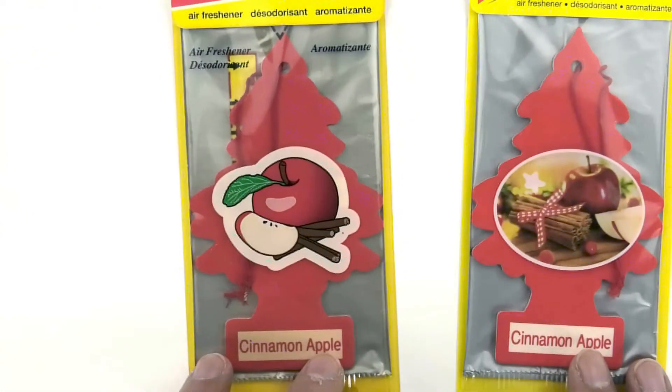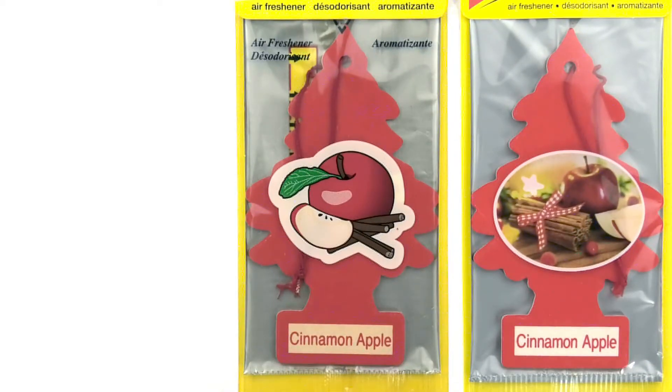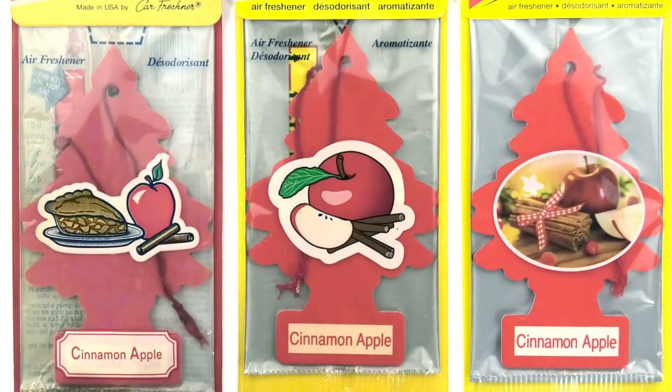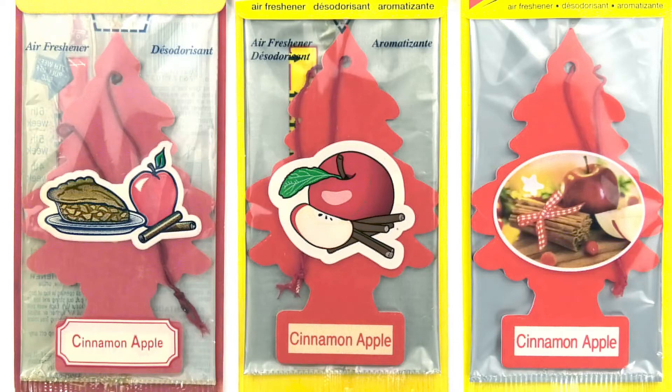Here's the cinnamon apple from before. You can see the big apple, but if it wasn't clearly labeled as cinnamon, you wouldn't know. This simple design is very little tree-like and cute. And here's an even earlier cinnamon apple. At the time, I associated it with apple pie, but I didn't detect the savory aroma of pie crust. The cinnamon is just a round stick — it's a wonderfully simple design.